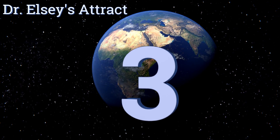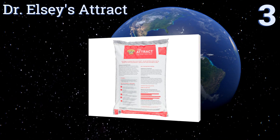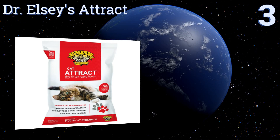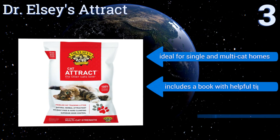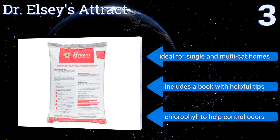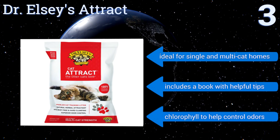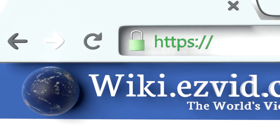Nearing the top of our list at number 3, if you're trying to train your new kitten or have an older problem cat, look no further than Dr. Elsey's Attract. It's made with natural herbs that produce an enticing scent, so you won't have to worry about finding accidents around your house anymore. It's ideal for single and multi-cat homes and includes a book with helpful tips and chlorophyll to help control odors.